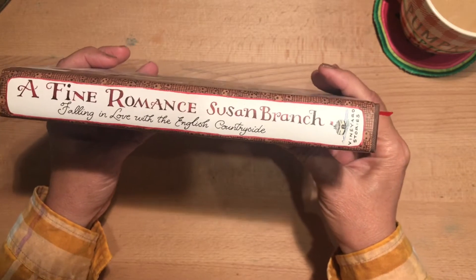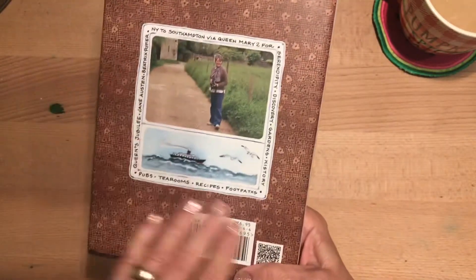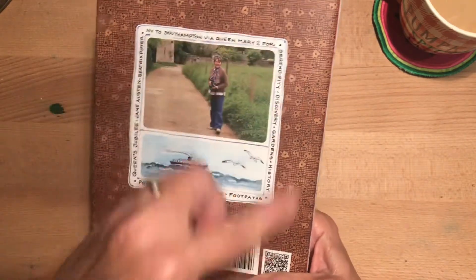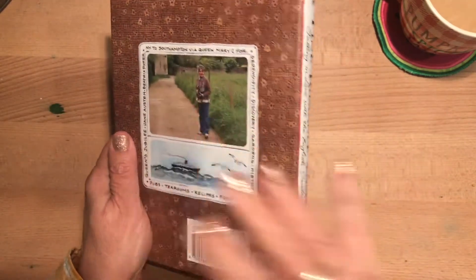That's all her handwriting, so that's super cool. On the back there's a picture — it's her, and it's a drawing that she did, with some words that she wrote around the illustration.